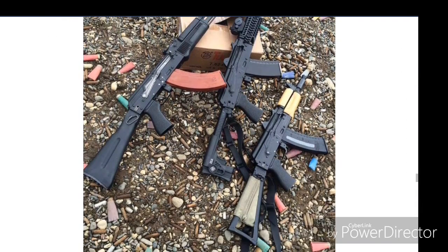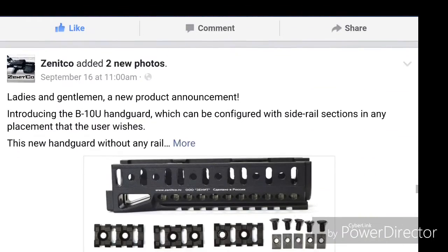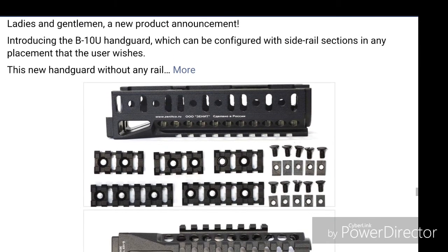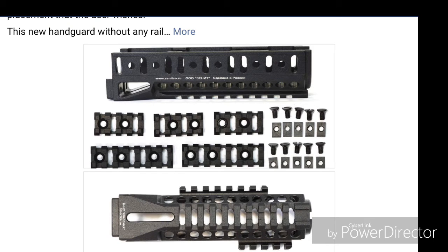Pretty simple stuff — more pictures. It looks like a Yugo maybe. Here is another new product announcement: the B10U handguard, which is really cool. If you don't want the Picatinny rail — a lot of people call it the cheese grater, I have no problem with Picatinny rail, I love it — but this gives you options if you want to attach Picatinny rail or not, which is a very, very good thing. I know a lot of people like the M-Lock or Key Mod rails, so this gives you an extra option if you are thinking about Zenico.